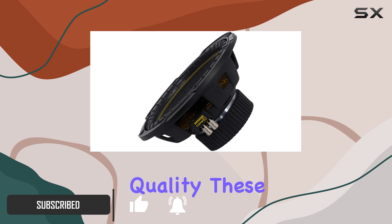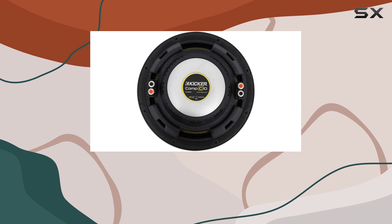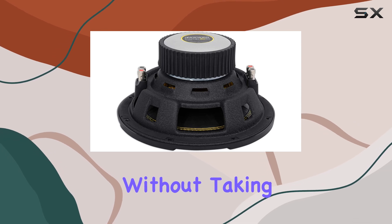Let's start with the build quality. These subwoofers are rock solid — the construction feels durable and ready to handle some serious power. With a 10-inch diameter, they fit perfectly into most car audio setups, providing that punchy bass without taking up too much space.